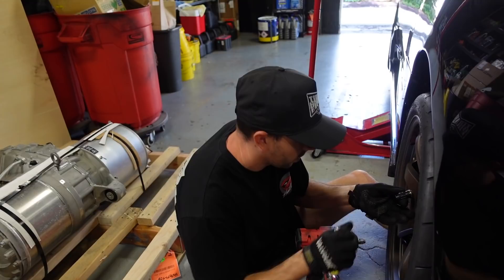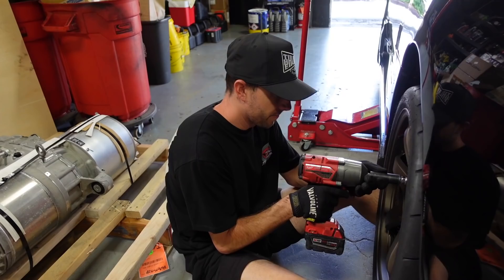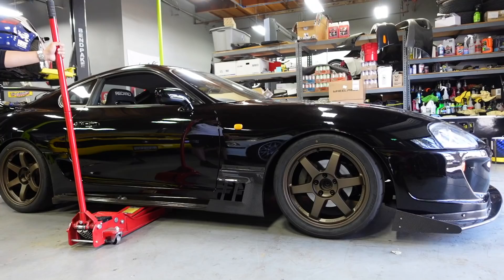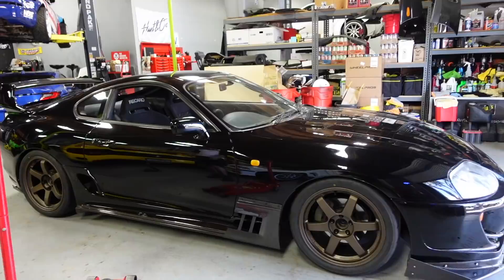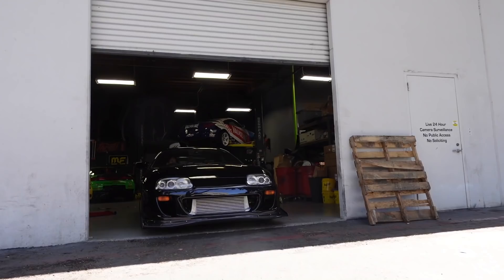I've driven the Lambo, driven the 458 — the Lambo's really low, I can drive low cars. It's just annoying if you're always scraping everywhere, meaning you can't go half the places you want to go. This Supra I felt I could take anywhere. So now with this new fitment, I hope we're not wrong. Yes sir, baby — that's fire! That is fire. Let's go.